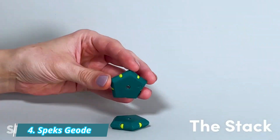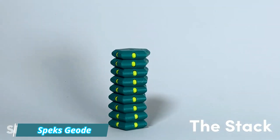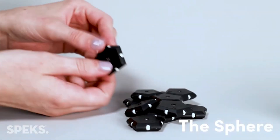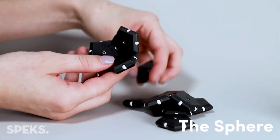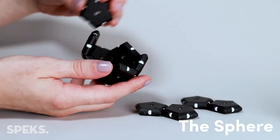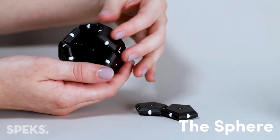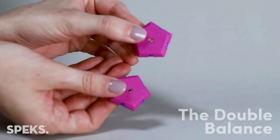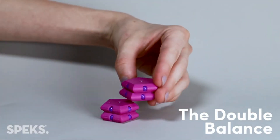Number 4: Spex Geode. The Spex Geode Magnetic Fidget is a versatile desktop conversation piece that can be deconstructed, stacked, and reassembled in various ways. These conversation pieces are ideal for corporate culture, sparking creativity and team bonding. Spex is known for creating tarnish-resistant neodymium rare earth magnets.